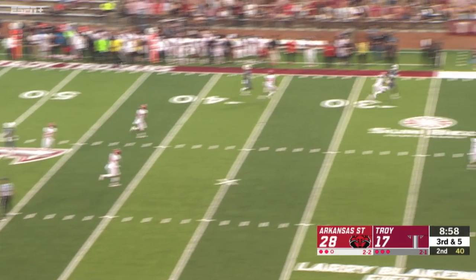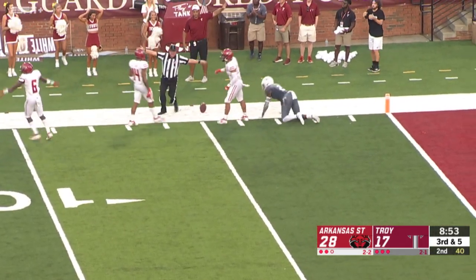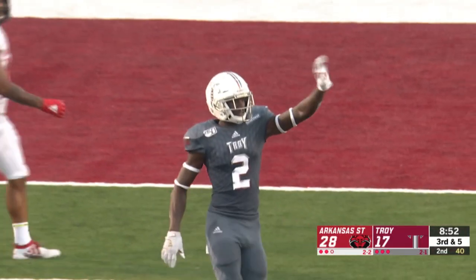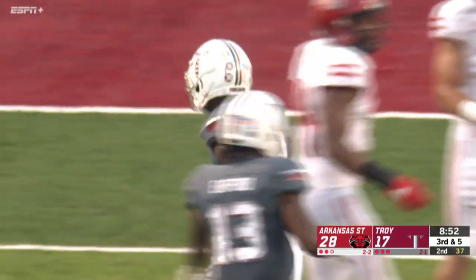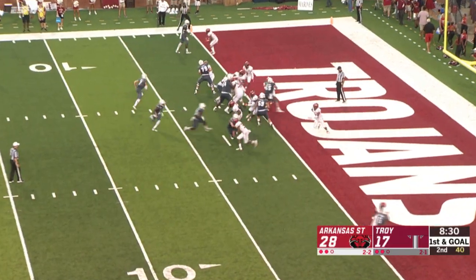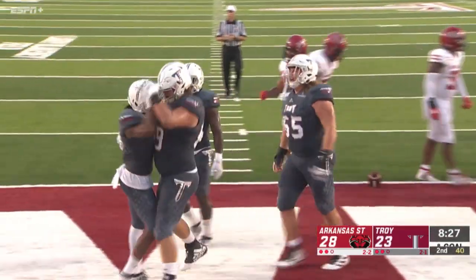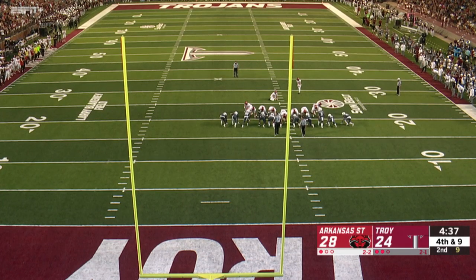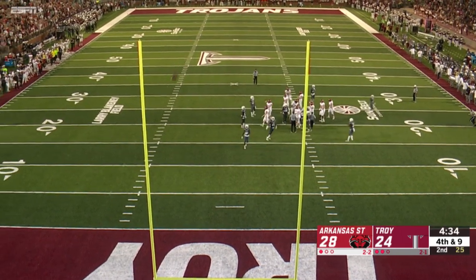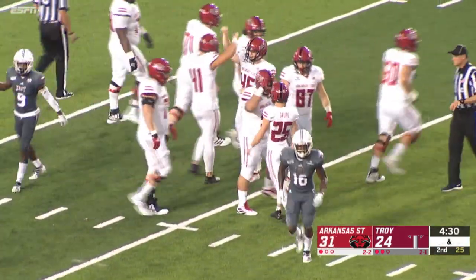Going up top to the sideline and caught by Reggie Todd inside the 10-yard line. Great job of concentration by Reggie Todd — a whole lot of hand battling going on with that ball in the air, and he won the fight. It's going to be a run, and it's Geiger into the end zone. Touchdown, Troy. Kick is on its way and it is good — 36-yard field goal.